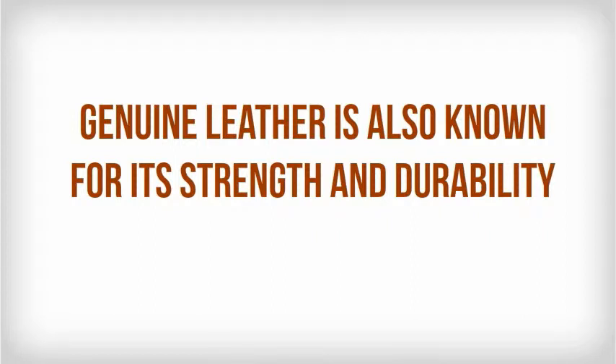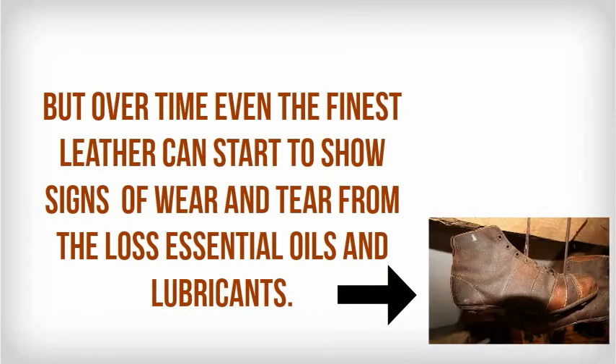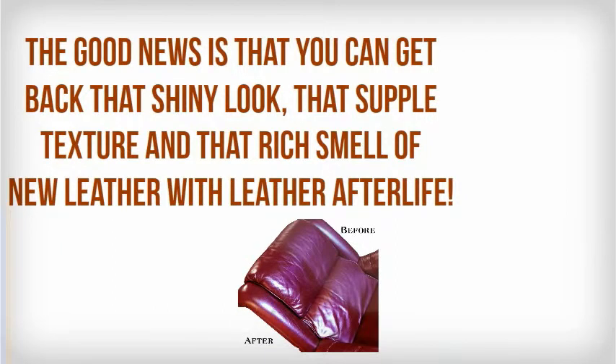Genuine leather is also known for its strength and durability, but over time, even the finest leather goods can start to show signs of wear and tear from the loss of essential oils and lubricants. The good news is that you can get back that shiny look, that supple texture, and that rich smell of new leather with Leather Afterlife.